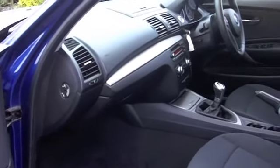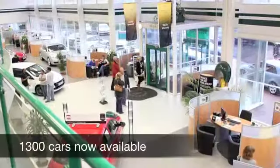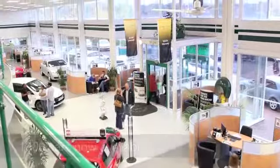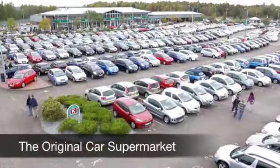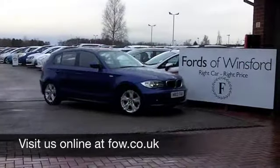So if you'd like to part-exchange your existing car, or if you need finance, no problem — come on down, we can sort all that for you with pleasure. How about a test drive? Come and discover this great car for yourself at Fords of Winsford.